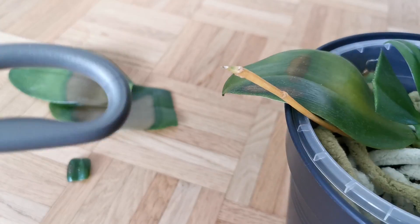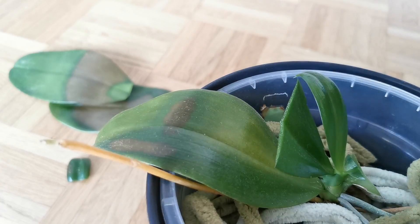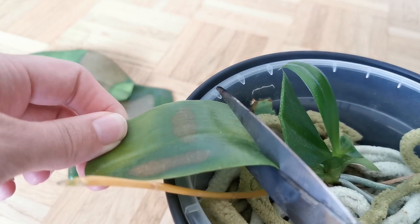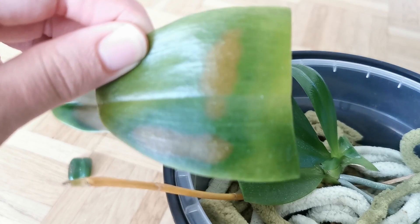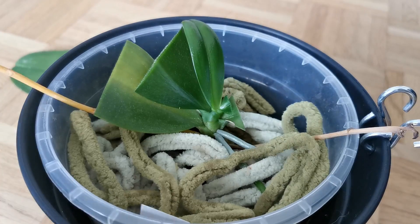And then we'll cut the last leaf. We can see some yellowing here, but I don't think that's the issue per se. So I'm going to keep as much as possible, because it doesn't have much leaf, and just cut off this end. So this is what's left of the orchid, which is kind of tiny and pathetic.